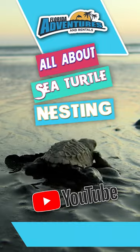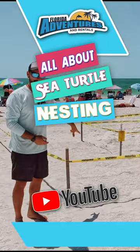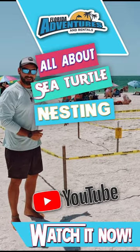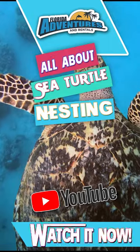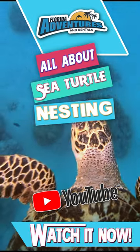Join us as we explore the intricate process of these remarkable creatures creating their nests. Learn how we can all contribute to the protection and conservation of this incredible species. Check out our YouTube channel to watch the full video, and learn other interesting facts about Marco Island.